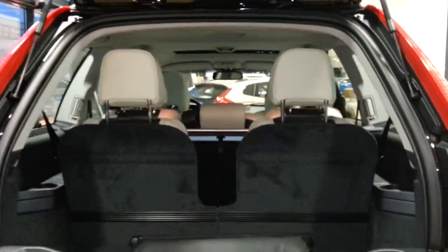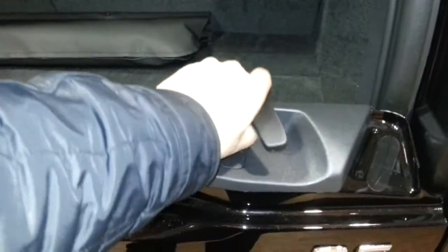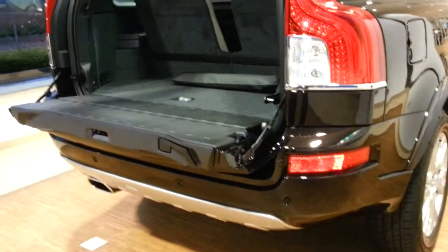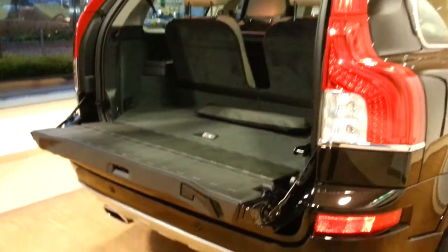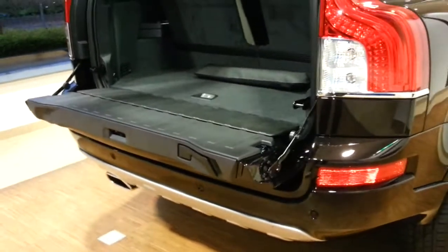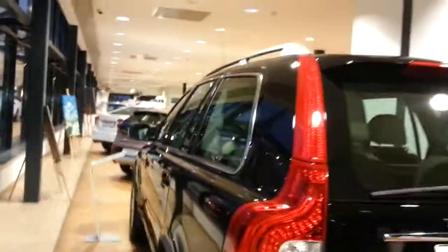This is the 7-seat XC90 with the split gate. Like the Range Rover, the XC90 comes with the split gate boot — it's very handy so you can load things easily. You can order it with the automatic boot, and also with the rear-view camera.